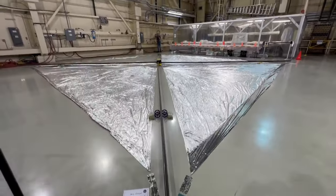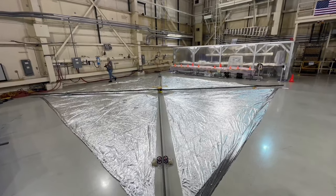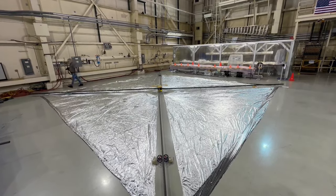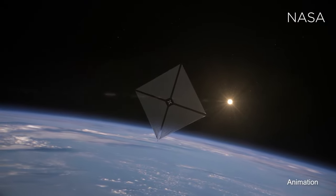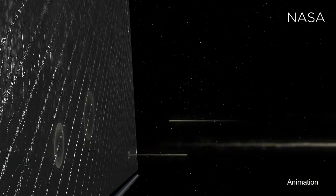Inside this facility at NASA Langley Research Center, they are showing off the Advanced Composite Solar Sail System, otherwise known as ACS-3. How it works is by using sunlight and, more specifically, the photons that are released — and that pushes the sail.